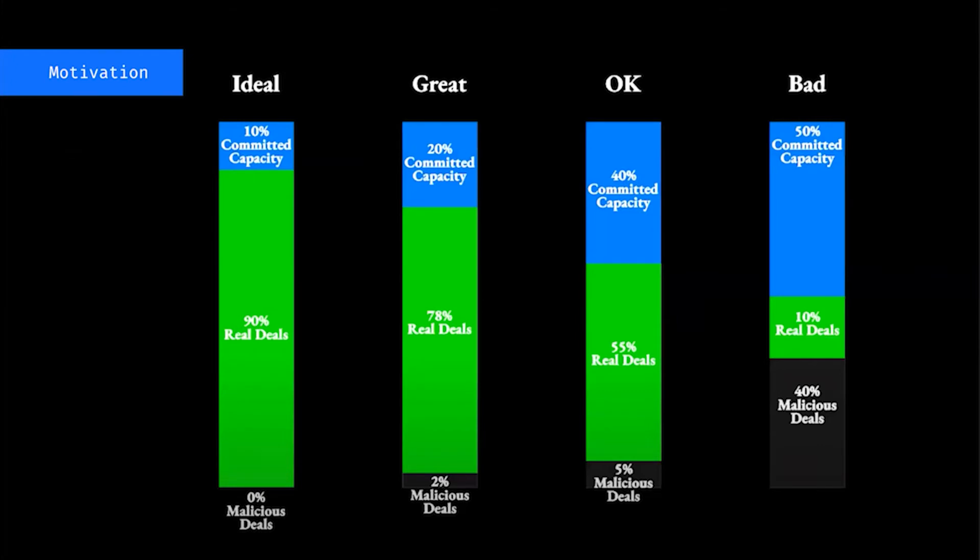If we think about the total capacity of the network and the segmentation of these three different groups, we can see different ways of thinking about the health of the network. In our ideal state, we'd want to see tons of capacity servicing real deals, some fraction allocated so the network can grow, and very little — ideally none — being used in a malicious way just to grab block rewards. The really bad state would be tons of committed capacity sitting idle, with the majority of activity being malicious deals — people storing garbage data to get block rewards. This would be bad because it undermines the overarching mission of creating a robust foundation for humanity's information.